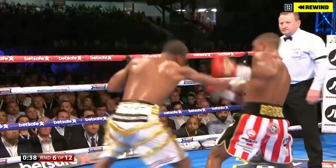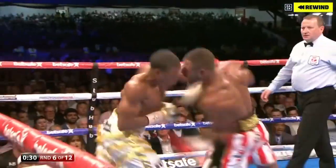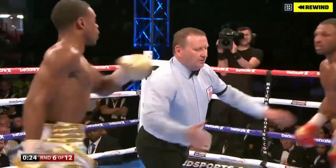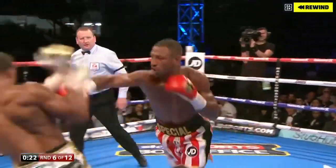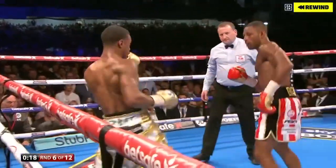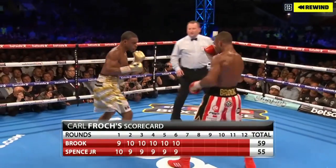He believes the belts go back to him. Looking strong here, and Spence having a shift. A right from Brook and an uppercut — an easy beginning. Round one was close, could have gone either way, but some nice body shots went in there from Spence.